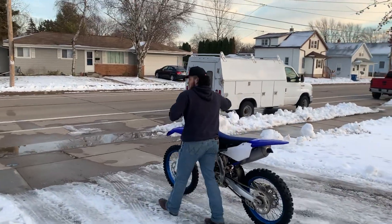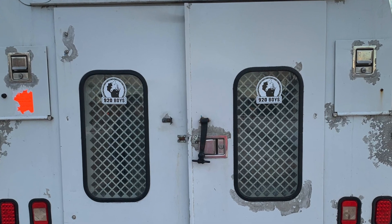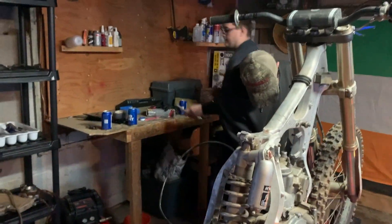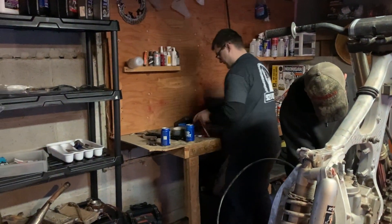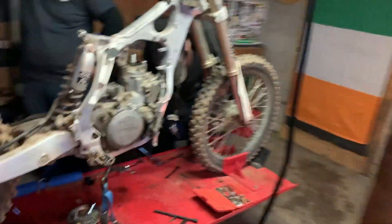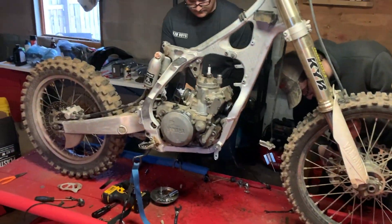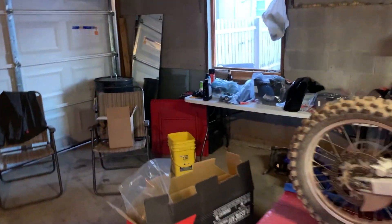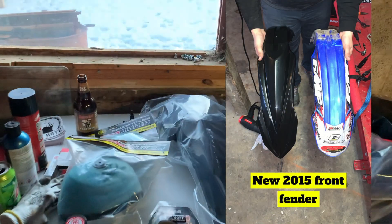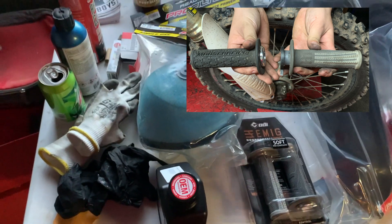Had to show out with the moto van, too. Out here busting down this 2006 YZ250 two-stroke — day one, making pretty nasty work on it so far. We got all our new parts and stock parts laid out underneath here: all new plastics, some air filters, some ODI-EMIC grips.